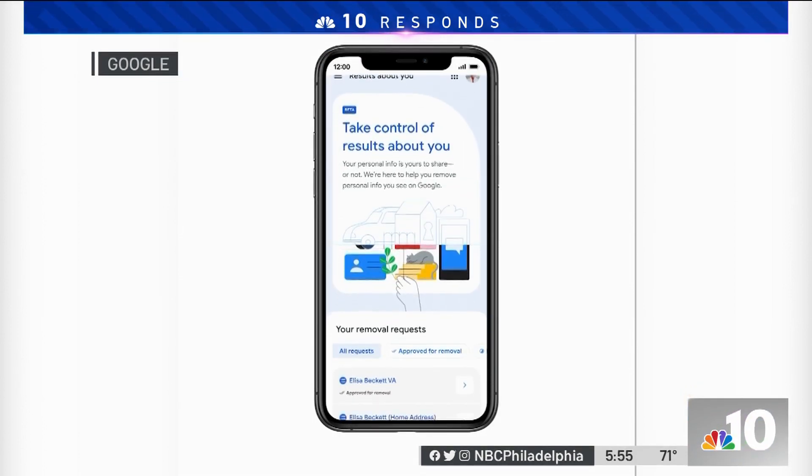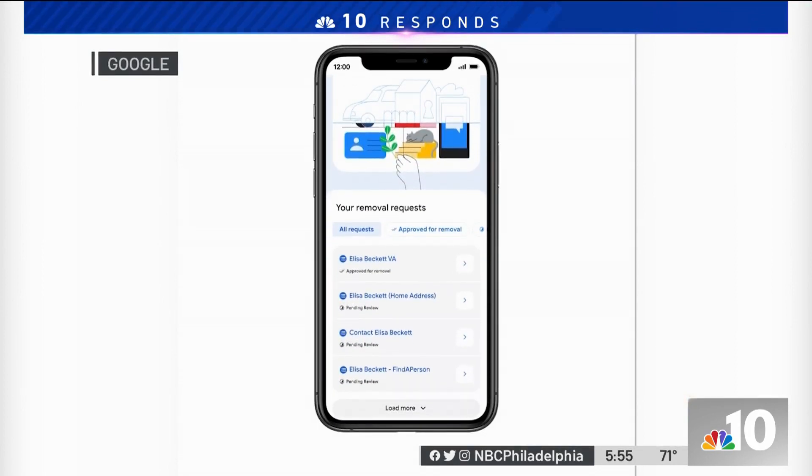There are other things that can be removed, such as if someone had your bank account information and it somehow got out online, or medical records or government IDs — even things like if your signature is out there and you don't want your signature to be present, you can remove that as well.